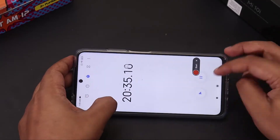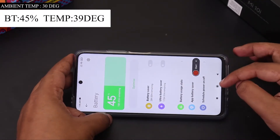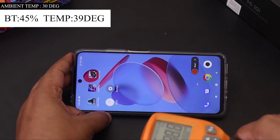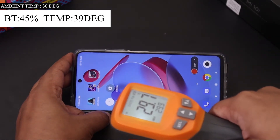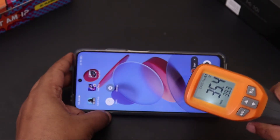It's been more than 20 minutes since we started the gaming test. The battery has dropped from 52% to 45% and the temperature has risen from 33 degrees to 39 degrees. I can feel some warmth in the top half of the phone, but I can still continue gameplay.